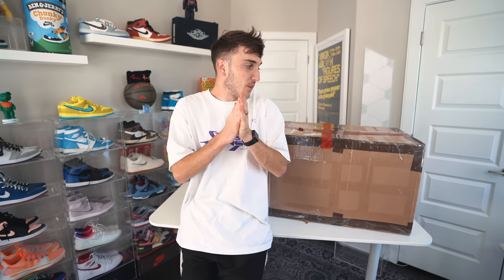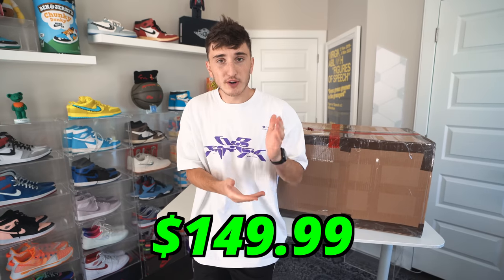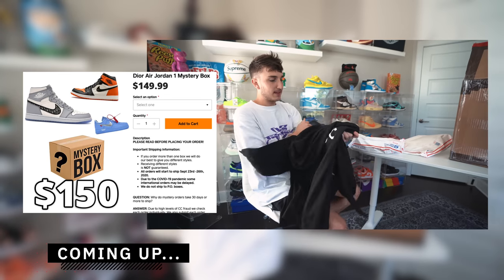Welcome back to the channel. Today we are unboxing a $13,000 to $15,000 mystery box from Sneaker Flea. I've done a few videos with them before — they sell mystery boxes at around $129 to $149.99. For the fall, they're doing hoodie mystery boxes. You're guaranteed one hoodie from Anti-Social Social Club worth about $150 to $200, so you're already getting your value. But a few boxes will contain a golden ticket.